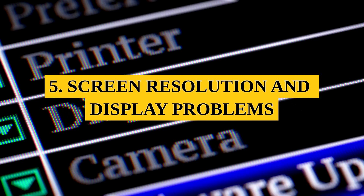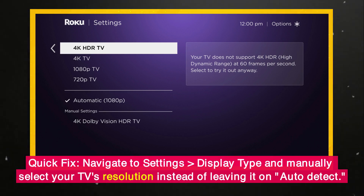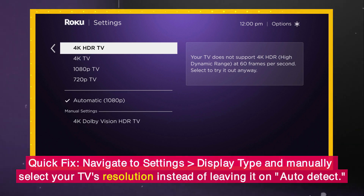5. Screen Resolution and Display Problems. Issue: Fuzzy picture, wrong screen size, or purple screen errors. Quick Fix: Navigate to Settings > Display Type and manually select your TV's resolution instead of leaving it on Auto Detect.